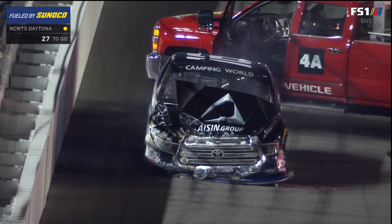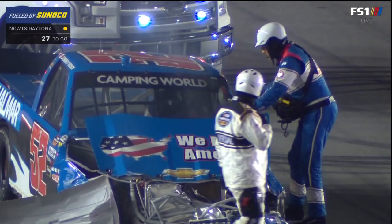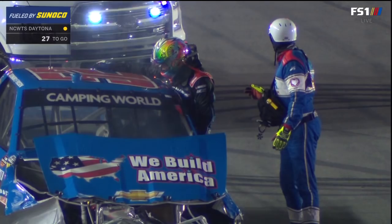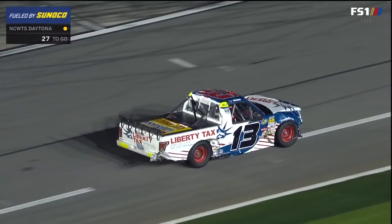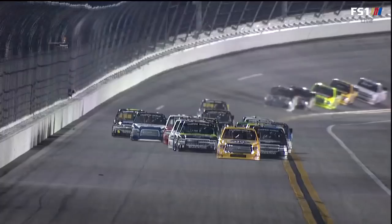Heartbreaker for that group. They had high hopes coming into tonight's race. First time Moffitt working with this Shiggy Hattori group. You mentioned a great run going for Stuart Friesen. Myatt Snyder was doing a great job in that 13 truck. He's on pit road with a tremendous amount of damage as well. Myatt Snyder in his first race with Thor Sport — heavy damage.